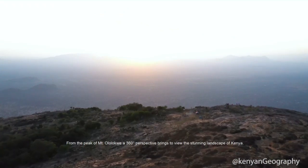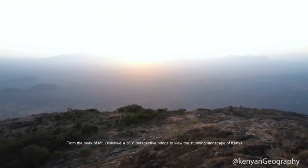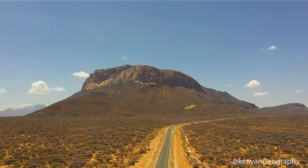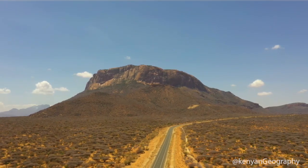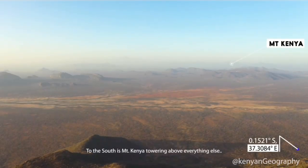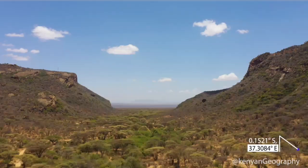From the peak of Olalokwe, a 360-degree perspective brings to view the stunning landscape of Kenya. To the south is the mighty Mount Kenya, towering above everything else.